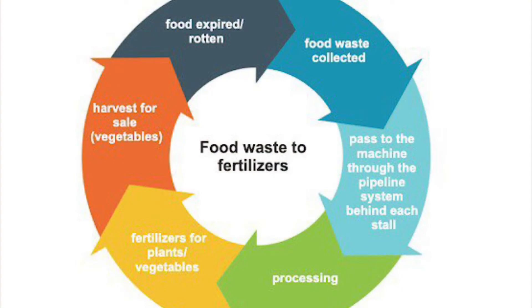Through these improvements, the market becomes a self-sufficient system which acts like a full biomimicry of the ecosystem.